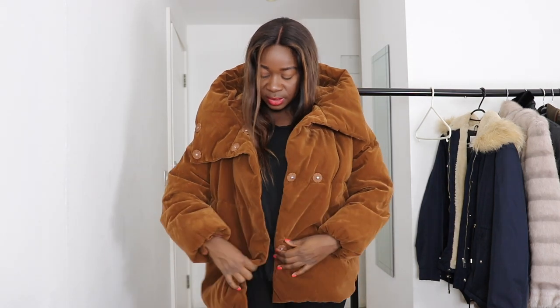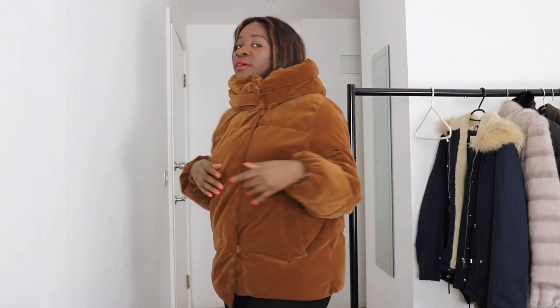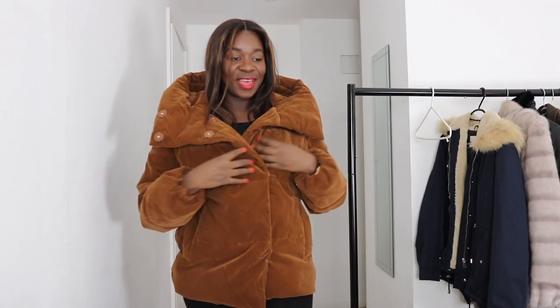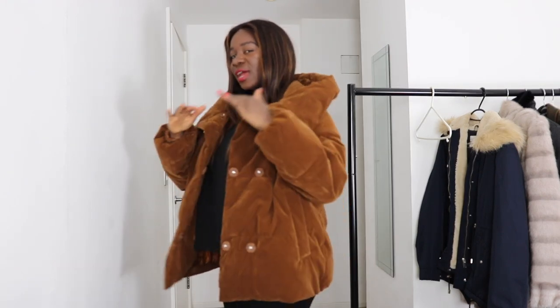It's a double-breasted coat. When you do it up it gives you almost like a high collar or scarf-like feel around the neck. I wear it to work sometimes, and also for running errands — it's chunky, big, and nice. This one is a little bit long; it just touches the bottom of my bum, and I'm 5'8", which tells you how long it is.